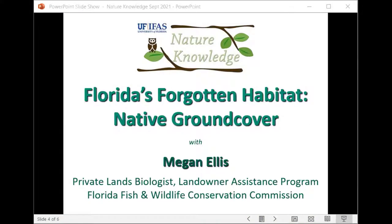I am very excited to introduce today's speaker. Megan Ellis is a private lands biologist with the Land Owner Assistance Program with the Florida Fish and Wildlife Conservation Commission. She was actually a student that worked with me when she was at the University of Florida. I'm really happy to be able to host her today. She's going to be talking with us about Florida's Forgotten Habitat and focusing on native ground cover.